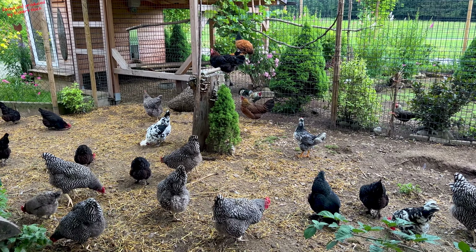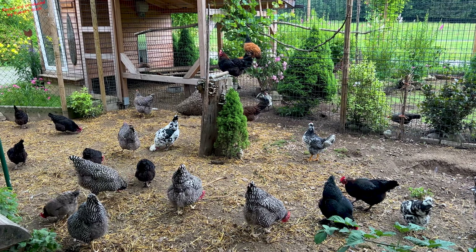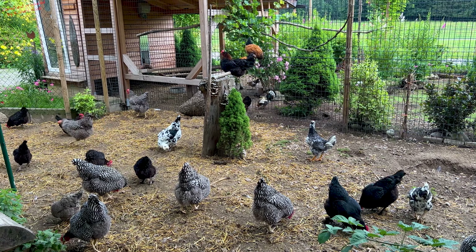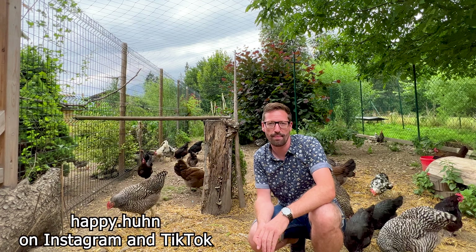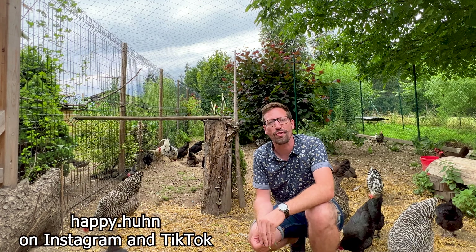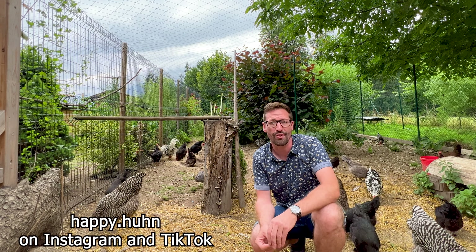That's it! Thank you very much if you are still watching — that's amazing. Don't forget to subscribe, and if you want, you can also follow me on Instagram; Happy.Huhn is my name there. And also on TikTok. Bye-bye!